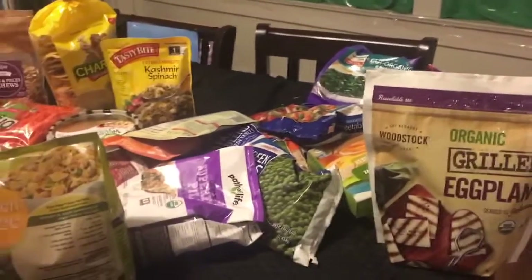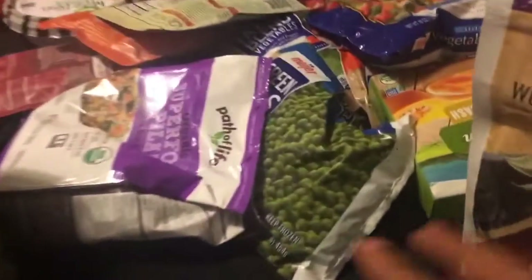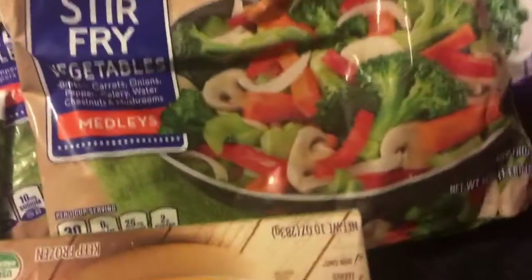I get a lot of frozen vegetables on this fast. We'll start with eggplant. Here I have some superfood pilaf — this is quinoa, kale, and sweet potatoes. Peas. I got squash, squash cubes, spinach. I have vegetables to make soup, fajita blend pepper, some stir-fry in here. A lot of good stuff.